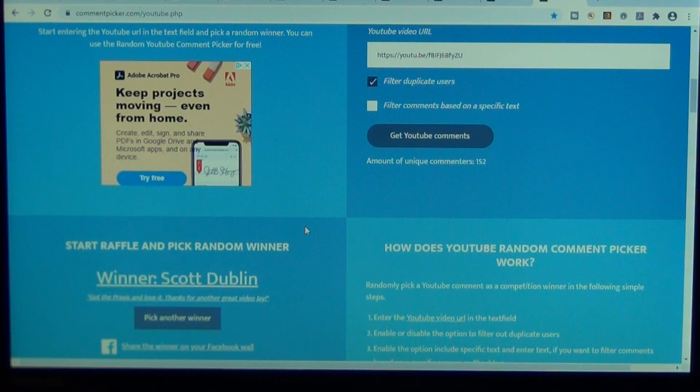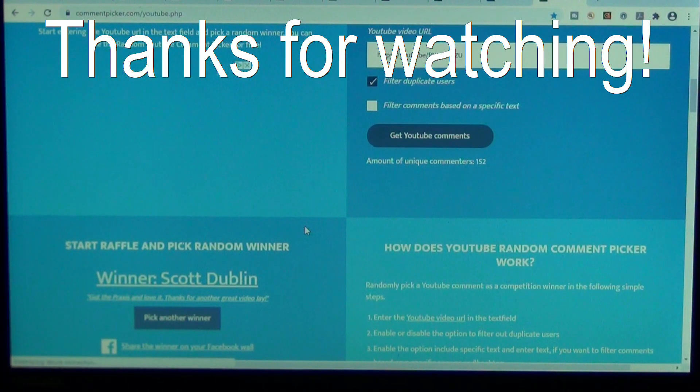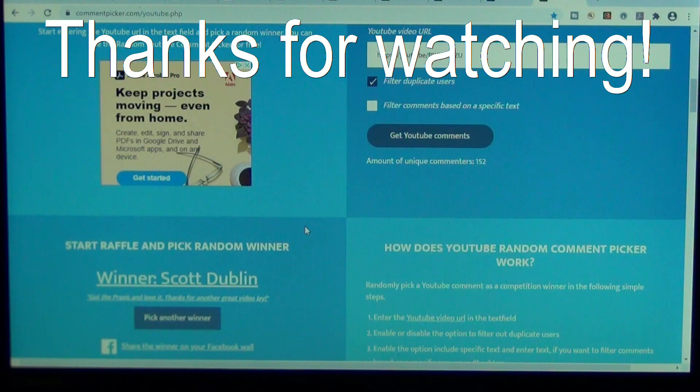All right. Those of you who didn't win — shoot me an email. I'll send you a sticker at theknifebeater at gmail.com. David, Mark, and Scott — you guys know what you got to do. Get ahold of me. I got another giveaway coming up and you guys are going to love this next one. Thanks for watching. See ya. Take care. Have a good weekend.